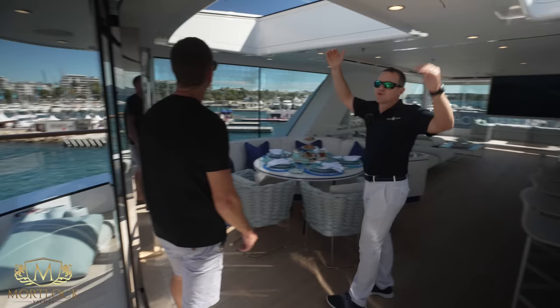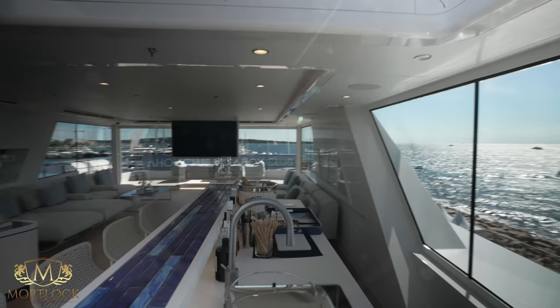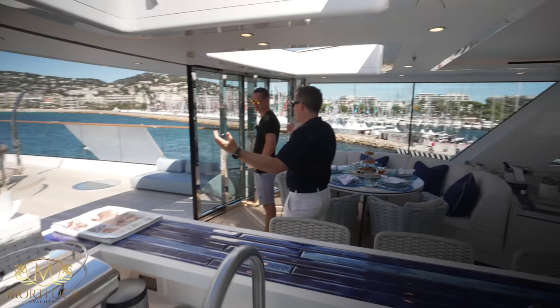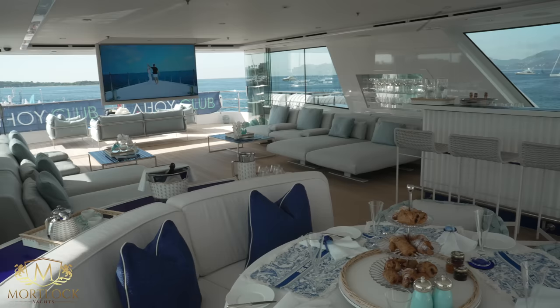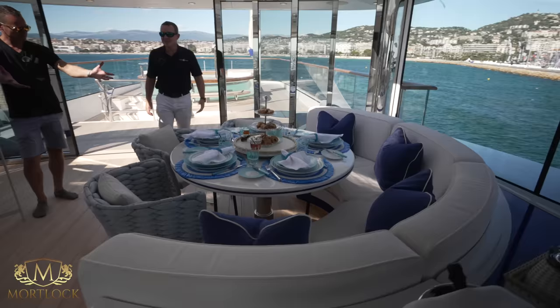Moving inside, we have retractable sunroofs which are really fabulous, and opening sliding doors up forward. Here we have the breakfast area — this table is also convertible, going up and down. In the down position you put a cushion down and have a sun pad, and you can gaze at the stars through the opening above — like a day bed.